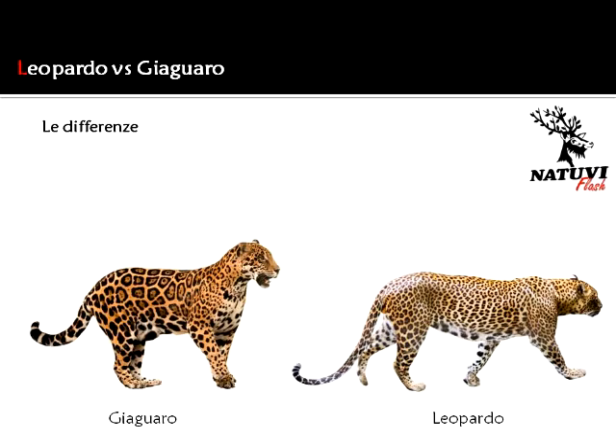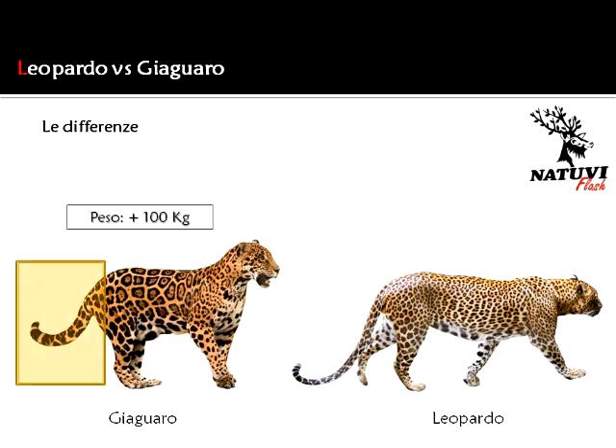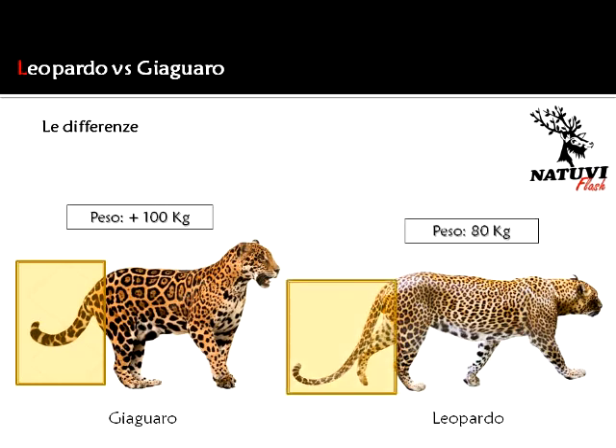Ecco alcuni caratteri che consentono di poter distinguere i due felini a confronto. I giaguari sono in genere di taglia più grande, con muscoli e mascella ben sviluppati, con coda più corta e con un peso che può superare il quintale, a differenza del leopardo che presenta invece una corporatura leggermente più longilinea, ma comunque di taglia importante, con coda più lunga e con un peso che può raggiungere gli 80 kg.